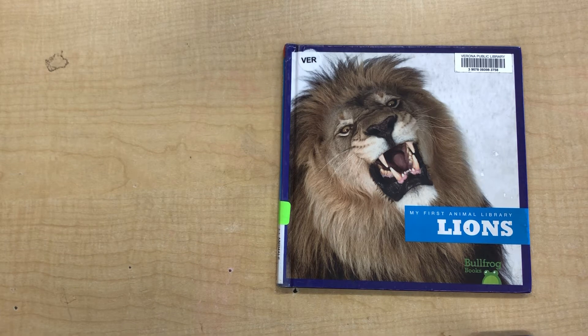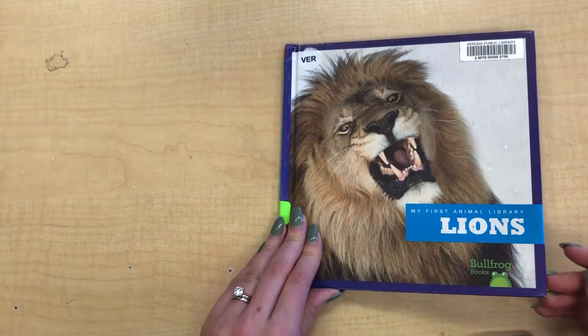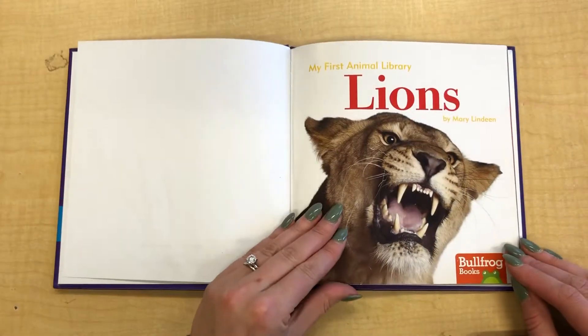And the animal we're going to talk about today is a lion. This is a fact book about lions. That means that everything in here is true about lions. Here we go. Lions.